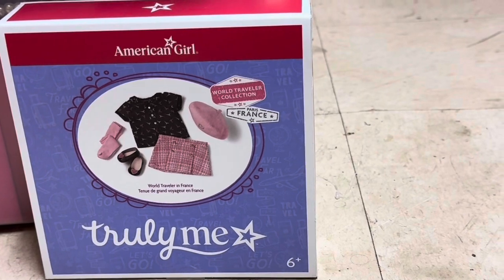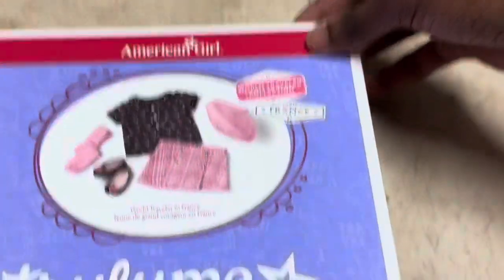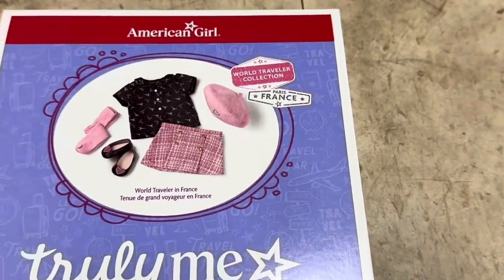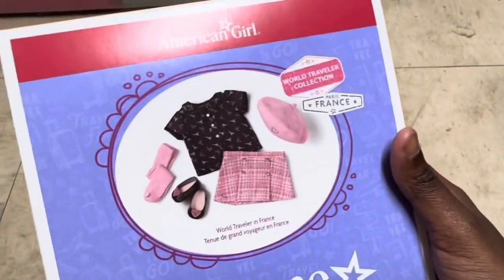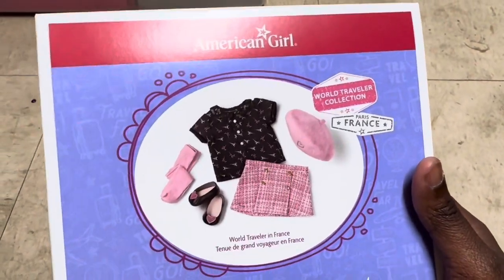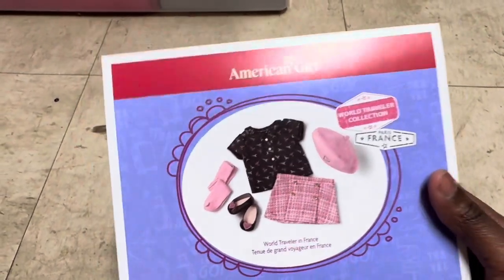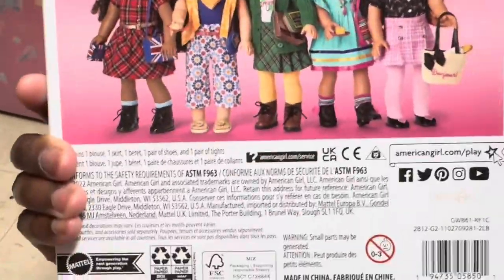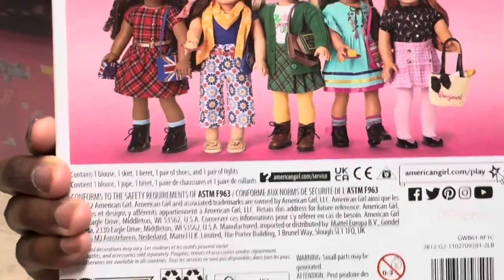The outfit looks super duper cute. As you guys can see, it has a skirt, shirt, shoes, socks, and — not just a hat — a beret.